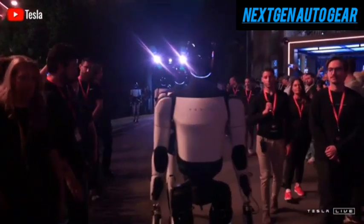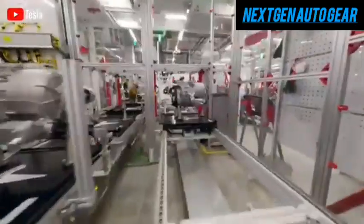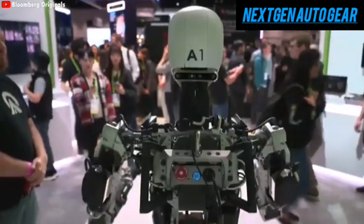Still, delays are possible. Optimus' original production target was 2023, which has already shifted. As for durability, Tesla designed Optimus to last up to 20 years, far surpassing most current robots.